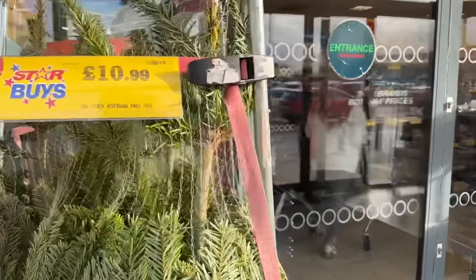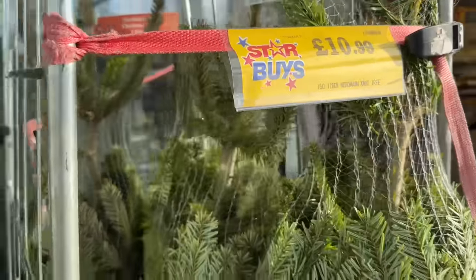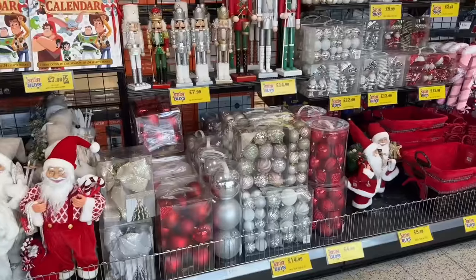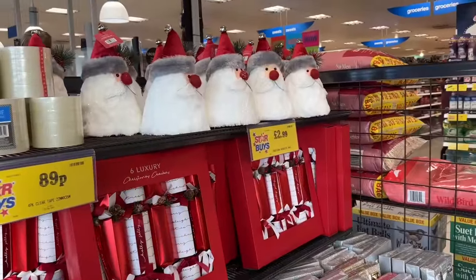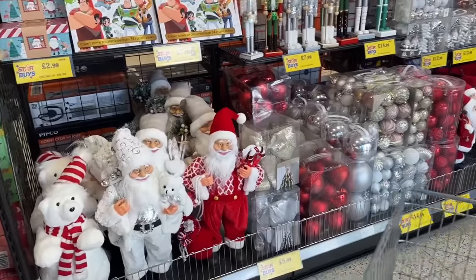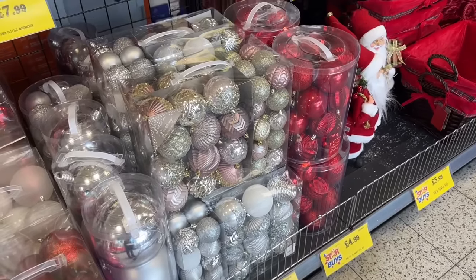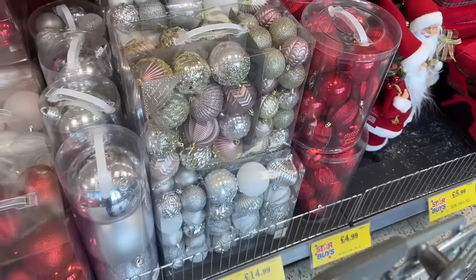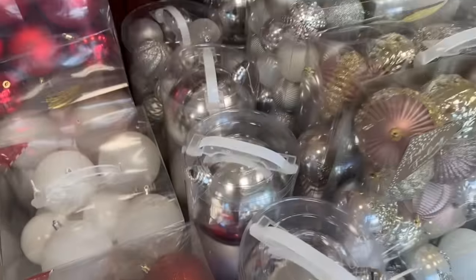I'm just in Home Bargains - as I've come in they've got some real Christmas trees for £10.99, 150 to 170cm - they look lovely! There are loads of Christmas decorations here: wrapping paper, decorative Santas, some nice crackers, and giant baubles. I do love a giant bauble! I like the colour of the pink ones - there's a set for £15 and there's quite a lot in there. There are some gorgeous glittery ones on top - 54 baubles in a set. I love these giant ones.